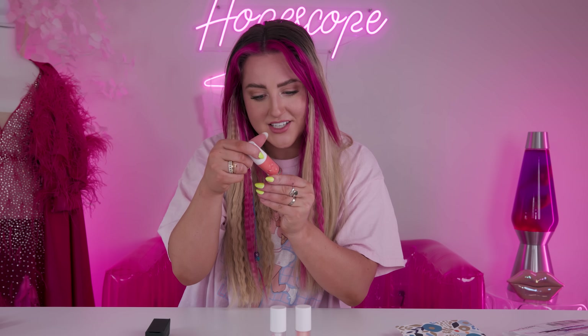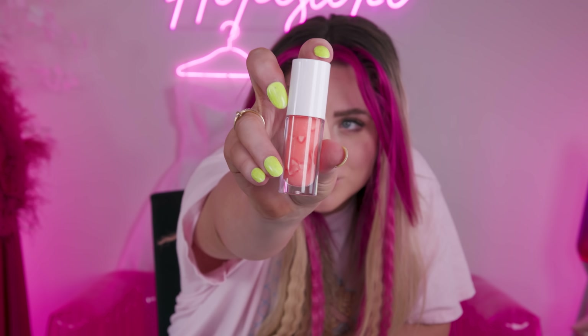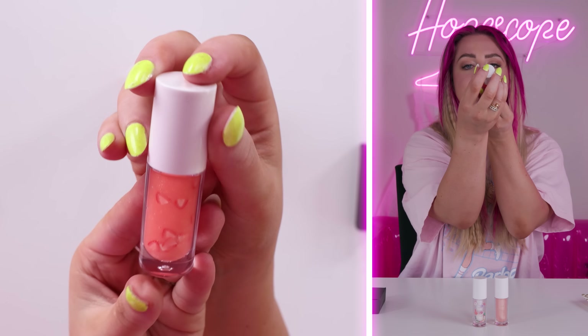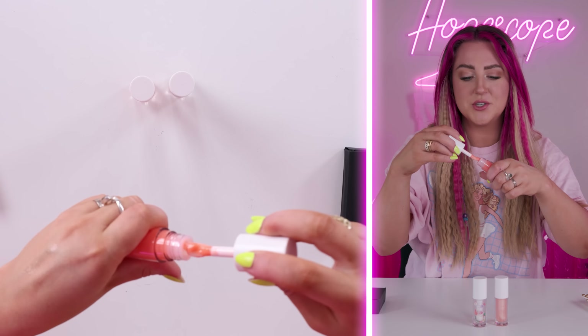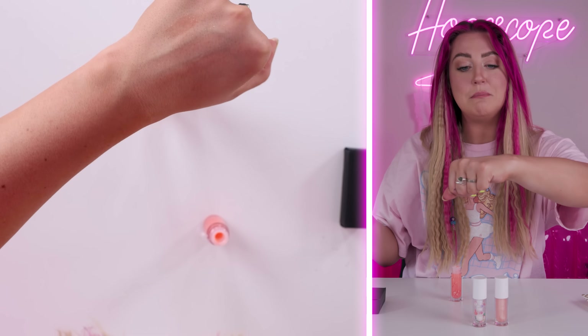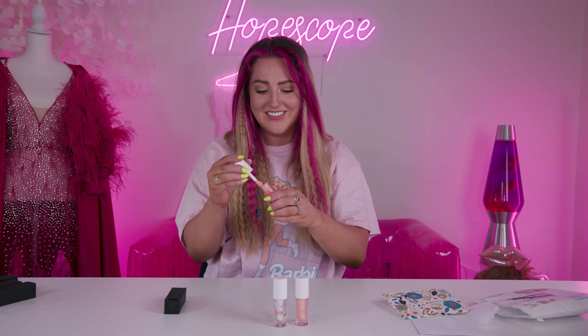This one has a little bit of a tint to it. It has little strawberry slices in it — so creative. I'm so interested to see what this color is. It smells like strawberry. This is brilliant. That one definitely has like a peachy pink tint to it. I love that one.